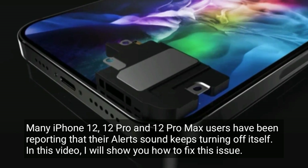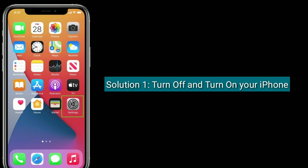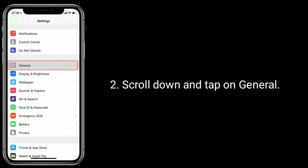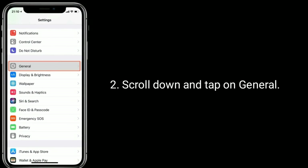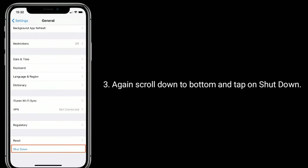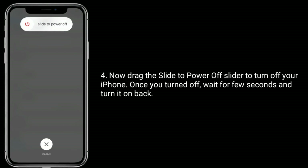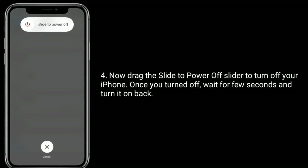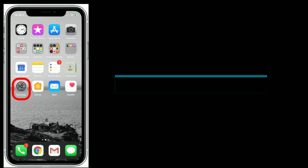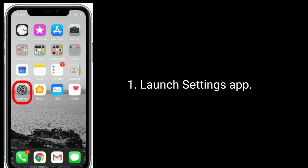Solution one is to turn off and turn on your iPhone. To do this, go to the Settings app, scroll down and tap on General, again scroll down to the bottom and tap on Shutdown. Now drag the slider to power off your iPhone. Once turned off, wait a few seconds and turn it back on.